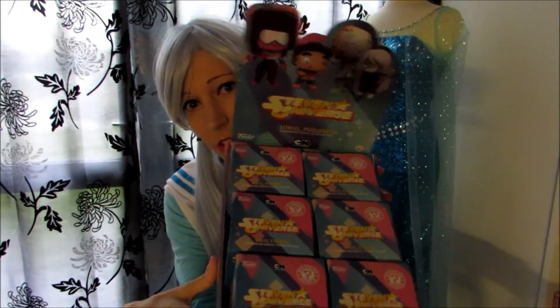Hi guys and welcome back! Today we are going to open these 12 Steven Universe blind boxes. I am really excited because I bought them about three months ago, and the person I bought them from said there weren't more left, so I had to wait till they got more in. It took them three months, but I'm so excited to open them. I hope I get them all, so let's begin!